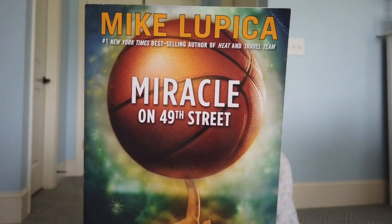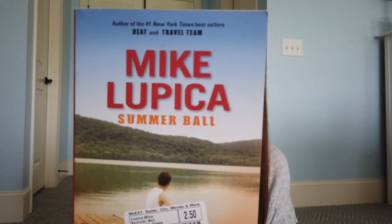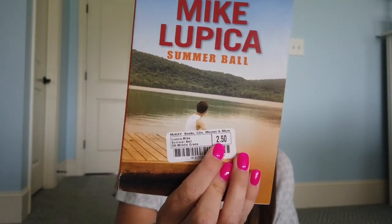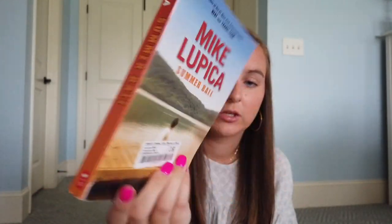I really focused on getting series and they had a ton of them. First — these aren't a series — but I want to have a lot of sports books for my classroom. So I got Miracle on 49th Street, which is a basketball book, and Summer Ball, which is a baseball book. This one was originally $5.99 and I got it for $2.50, and the other I got for $3. These are like brand new books.